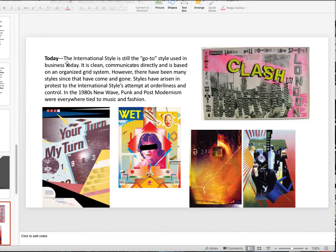The international style is still the go-to style used in business today. It's clean, it communicates directly, and it is based on an organized grid system — we'll talk about grids later. However, there are many styles since then that have come and gone. With the internet and the computer, things started changing very fast. Styles have risen in protest of the international style's attempt at orderliness and control. In the 1980s, new wave, punk, and postmodernism were everywhere, tied to fashion and music. Remember, typography and graphic design are very closely connected with what's going on in other areas.